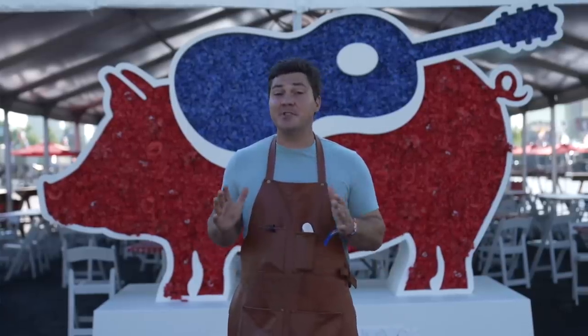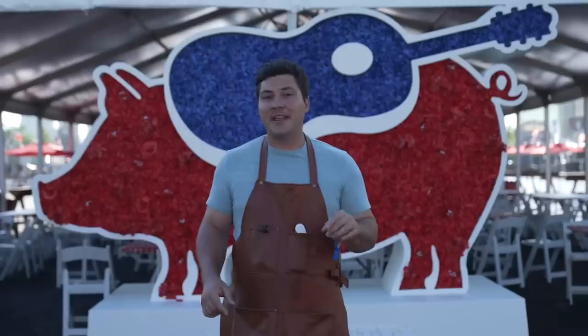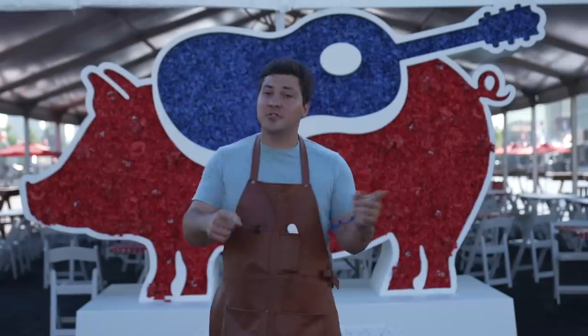Hey guys, welcome to Mad Scientist BBQ. I'm Jeremy Yoder. I'm here at the Windy City Smokeout in Chicago, Illinois, and yesterday I had some incredible ribs made by Wrights BBQ from Arkansas. I asked them if they would show me how they're made. They said yes, and they're going to show you too, so let's go see it.